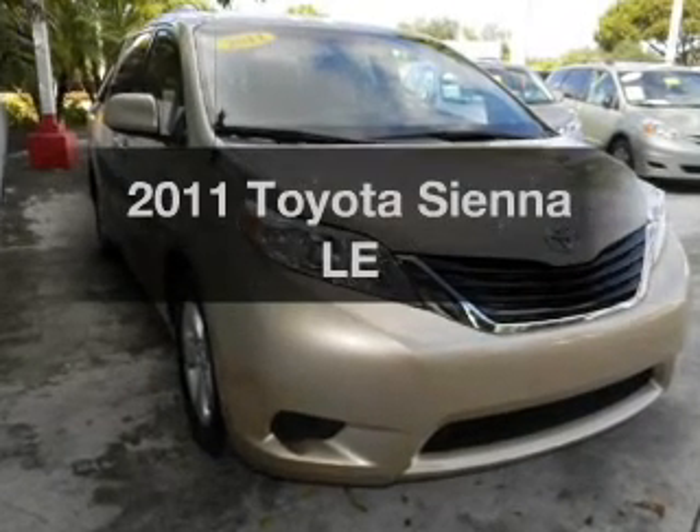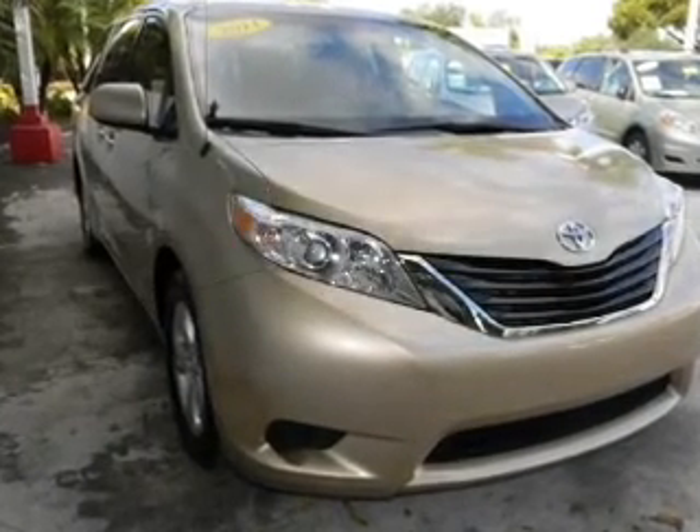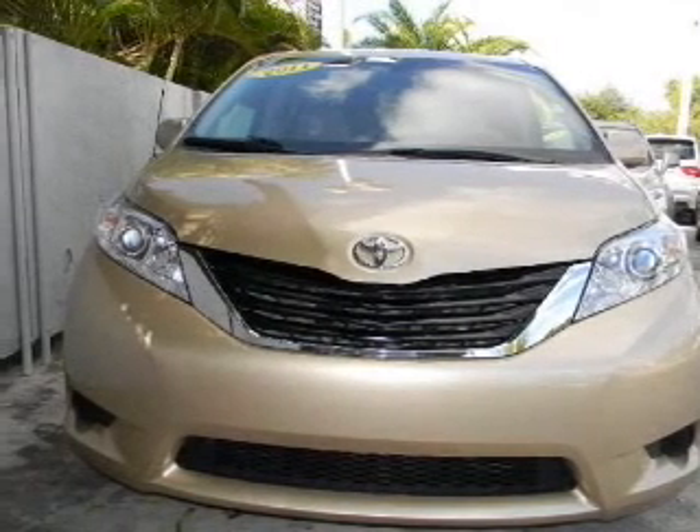Introducing the 2011 Toyota Sienna — everything you need under one roof with this great vehicle.